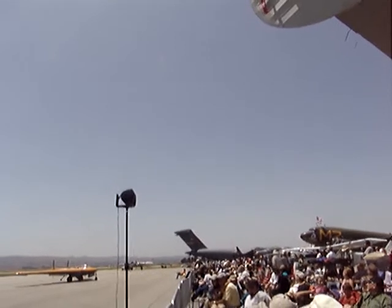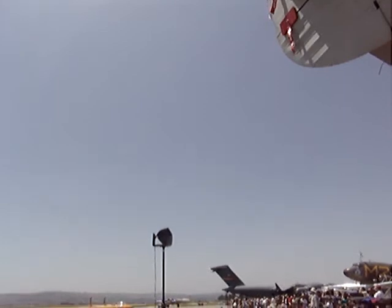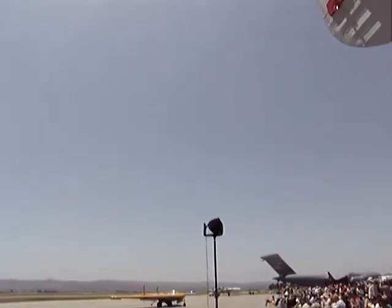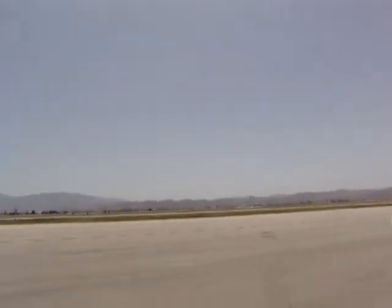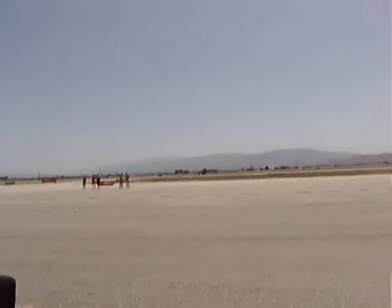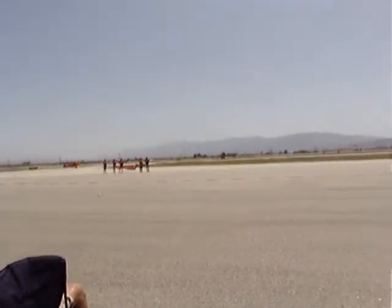We have the F-86 and a .50 caliber machine gun versus the MiG-15 with a 37mm cannon. The MiG-15 was designed to shoot down bombers with that 37mm cannon, which was the same size as our tank guns at the beginning of World War II. It was a very potent weapon to shoot down a bomber — at 37mm, that's about an inch and a half.